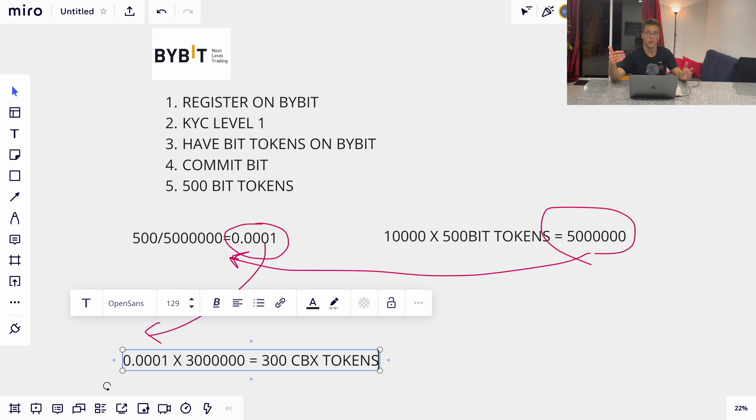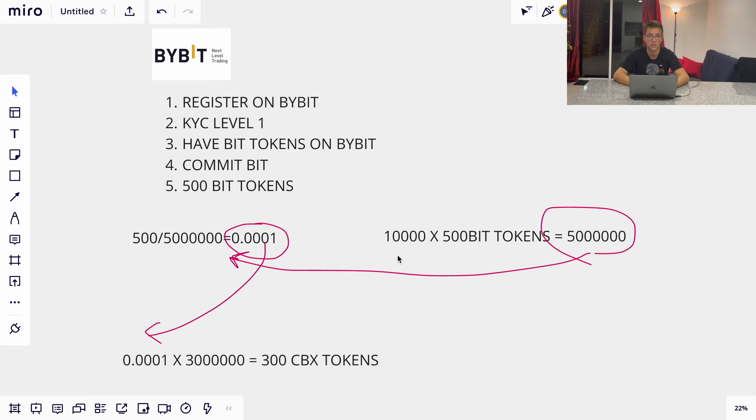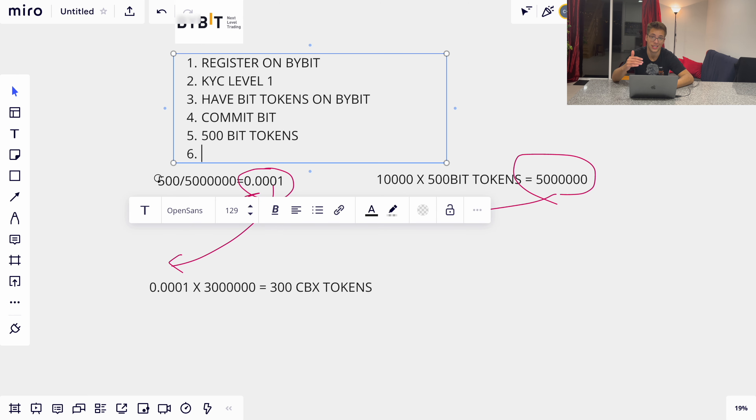That gives you 300 CBX tokens in this example. The amount will differ in upcoming projects because the total token supply may vary. This is just an example, since we don't know the exact number of participants or how many BIT tokens they'll stake. Step six is the final step: the launch period.